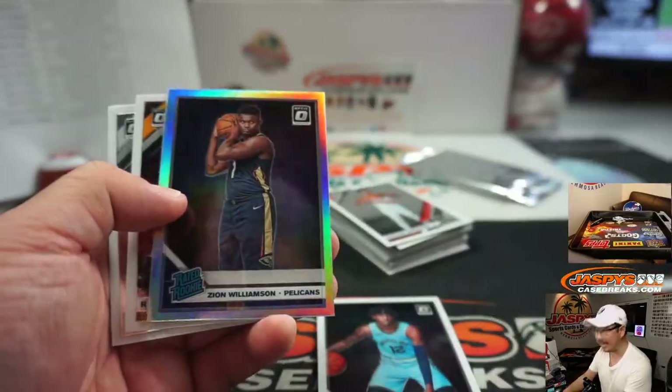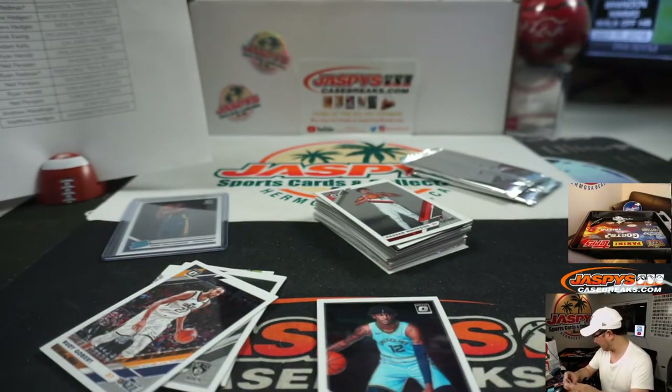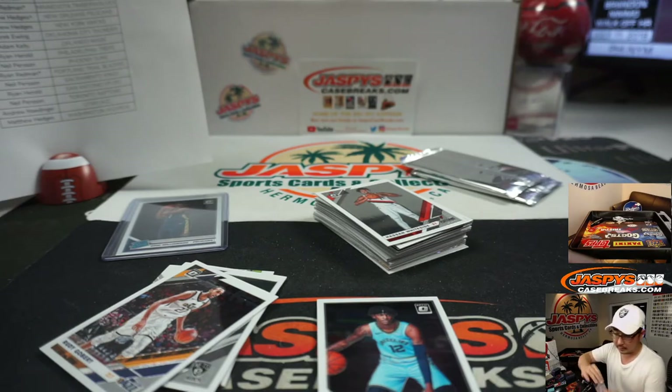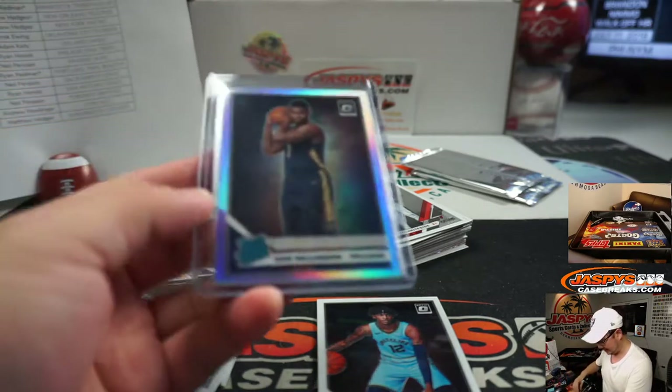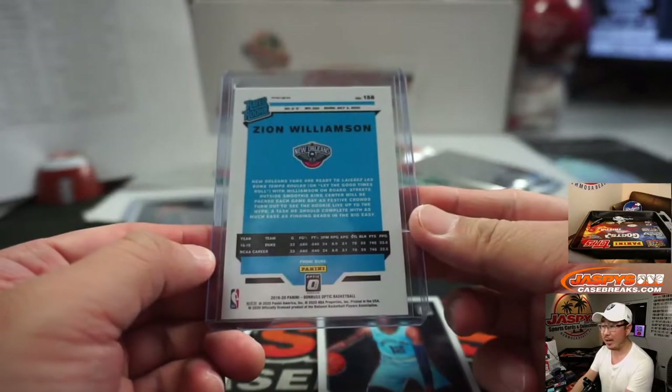And a Ja Morant base. And a Zion Hollow — there it is! From a freaking mega box, a Hollow Zion. And Matthew Hedges won that.